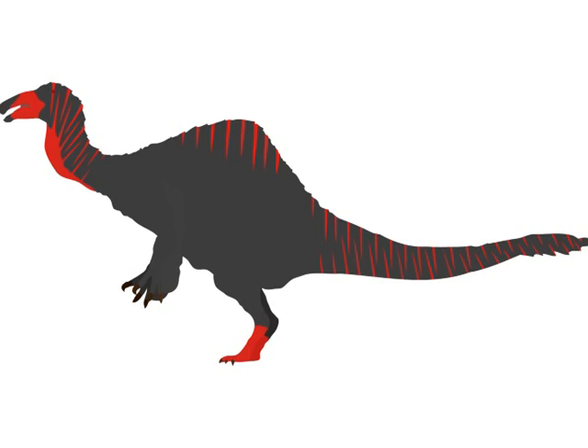New fossils of Deinocheirus, which had long been known only from a pair of enormous arms — the largest of any animal ever — have been discovered as well. Two partial skeletons were announced last year to attendees of the annual Society of Vertebrate Paleontology meeting, but this year a black-market dinosaur skull was found to be part of one of these skeletons. Deinocheirus turned out to look like a cross between a camel, a sloth, an ostrich, and a duck — one of the weirdest of all dinosaurs. It used its strange beak to eat small prey such as fish and water plants.